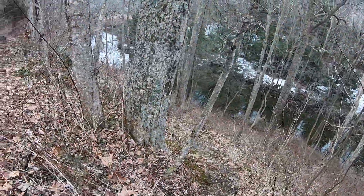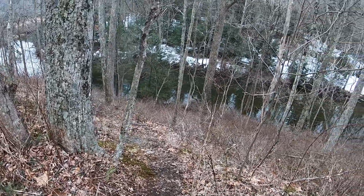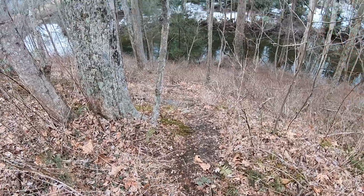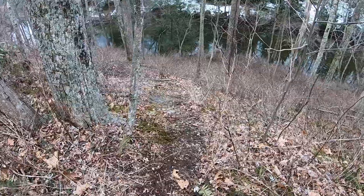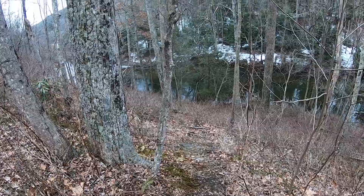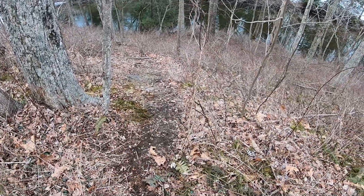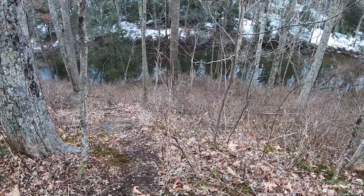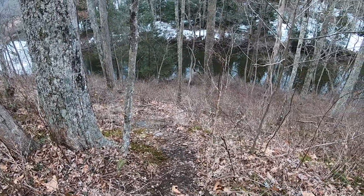I was looking for new spots to fish and found a nice little pull-off, but wow, this is going to be a hike — it goes almost straight down. It might be hard to tell from the video, but it looks pretty scary. I'm not sure I want to do it. We'll see — wish me luck, hopefully I don't die.